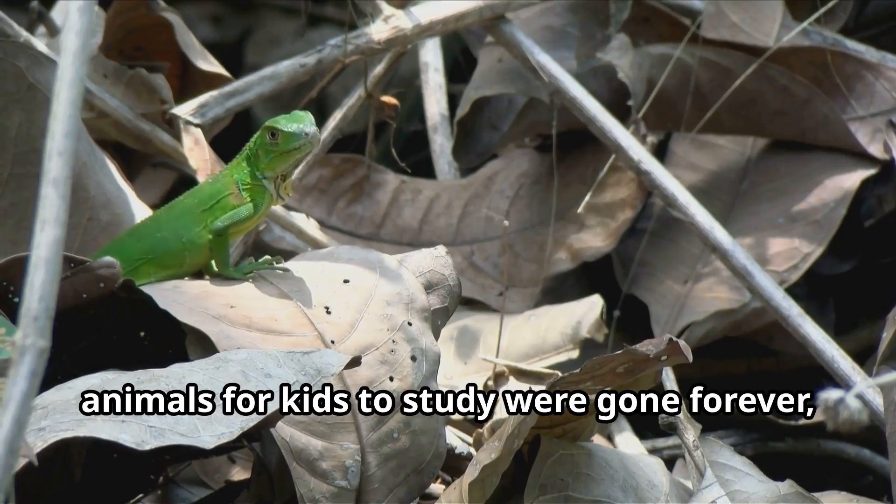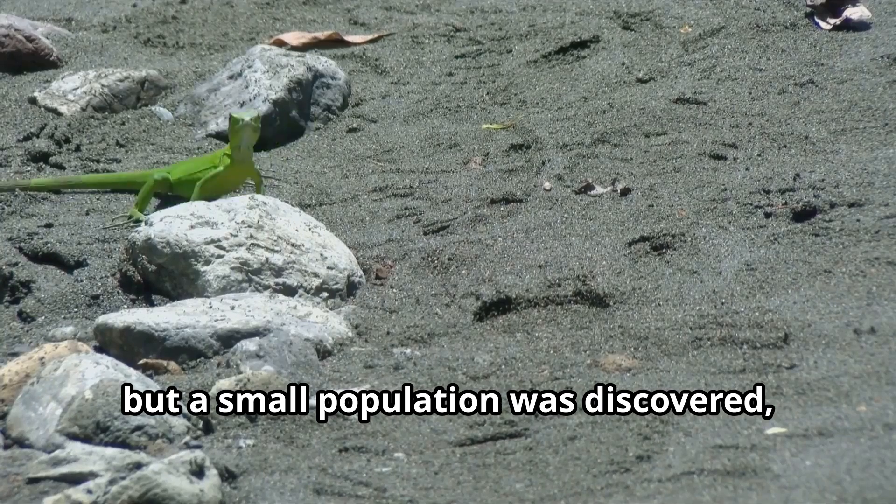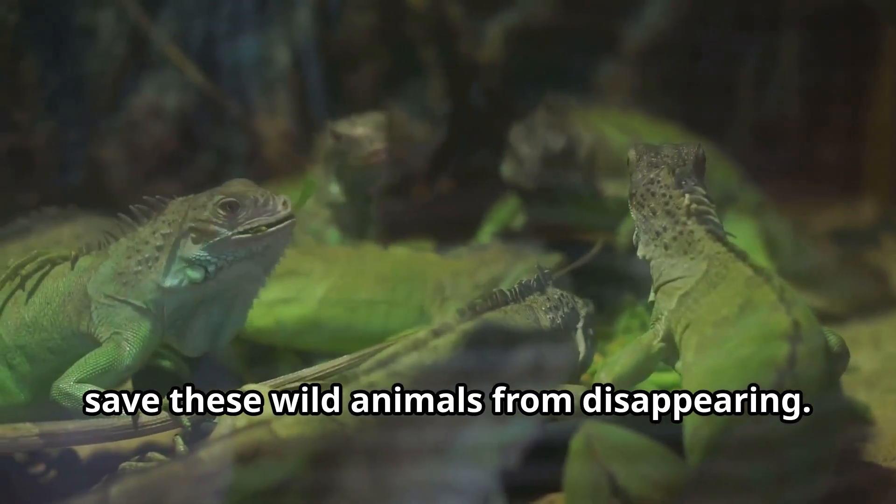Scientists thought these animals were gone forever, but a small population was discovered, leading to breeding programs that helped save these wild animals from disappearing.